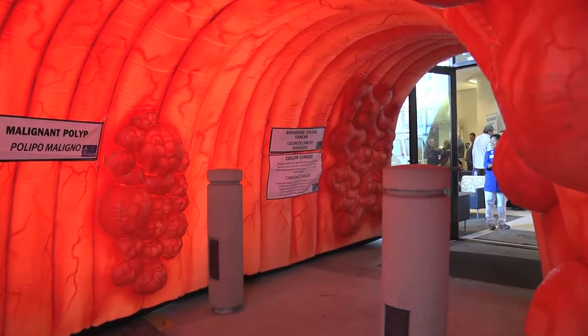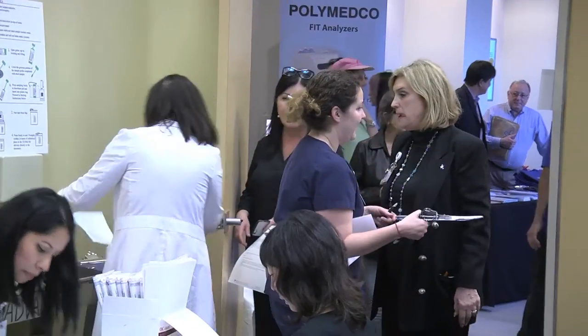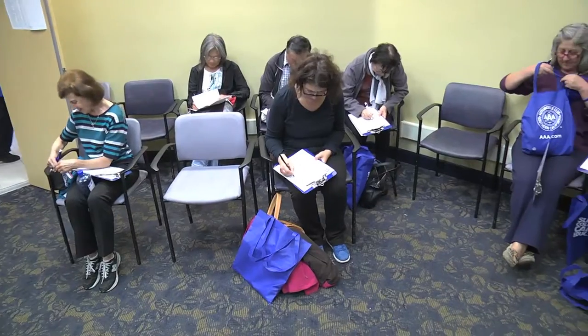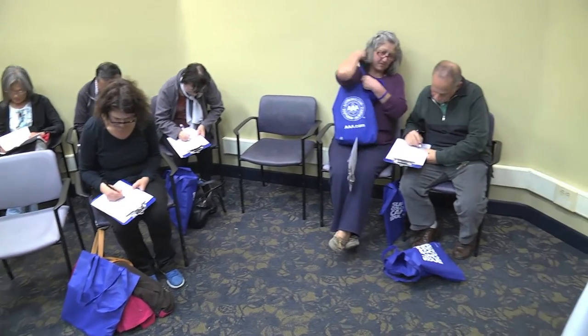Torrance Memorial is a community-based hospital and we really wanted to get the message out about the awareness of colon cancer, since March is Colon Cancer Awareness Month. We approached a couple of companies and they've donated hundreds of FIT test kits, which are early detection screening kits for colon cancer, and we decided to open this up and make it a public community screening.